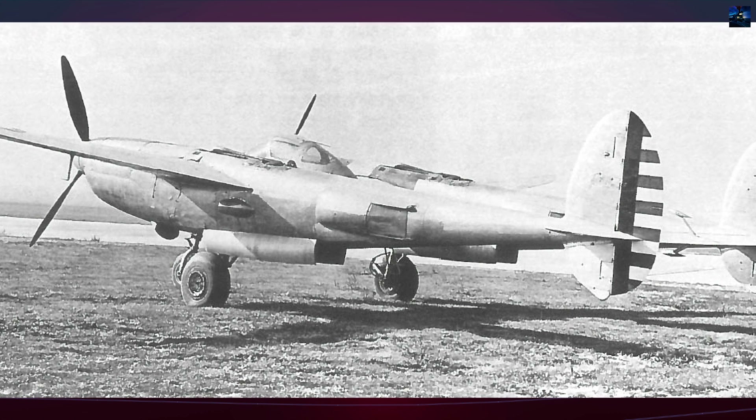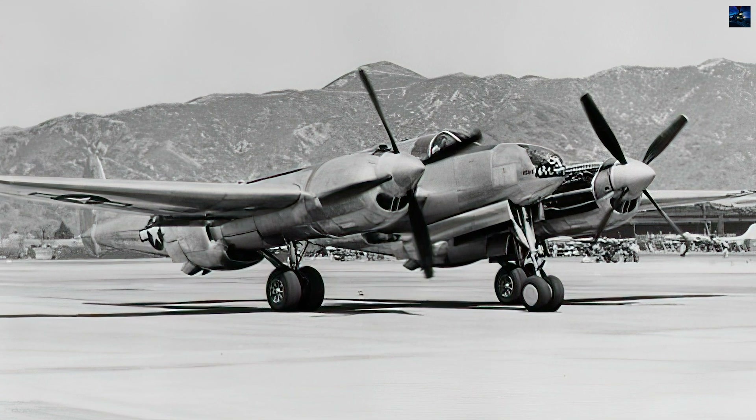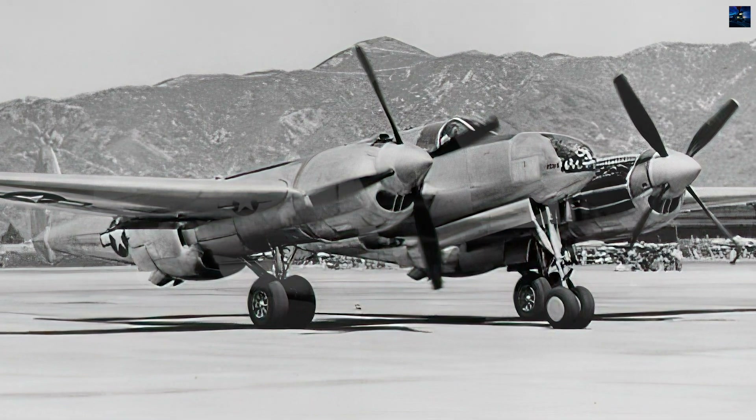The XP-49's testing history was troubled. On January 1, 1943, it made a forced landing at Muroc Army Airfield due to simultaneous hydraulic and electrical failures.